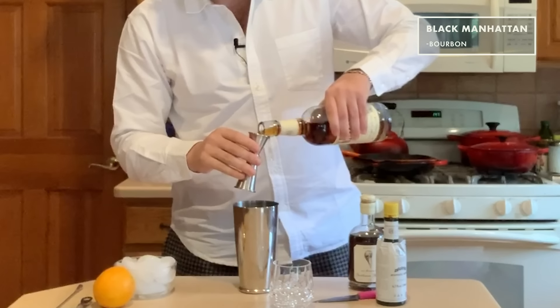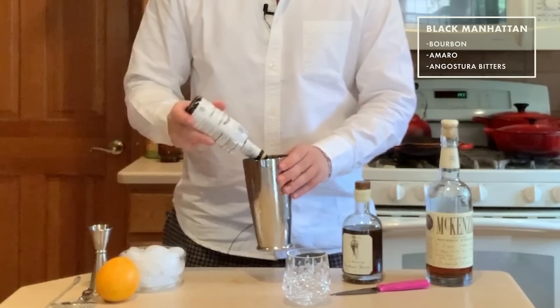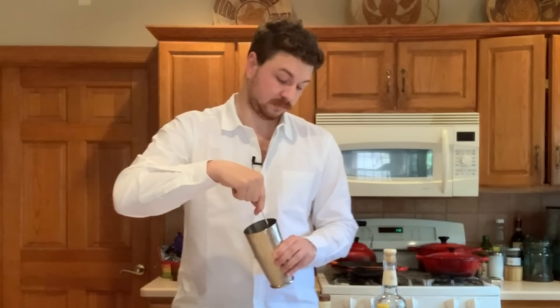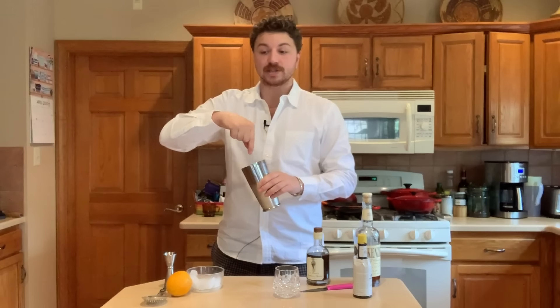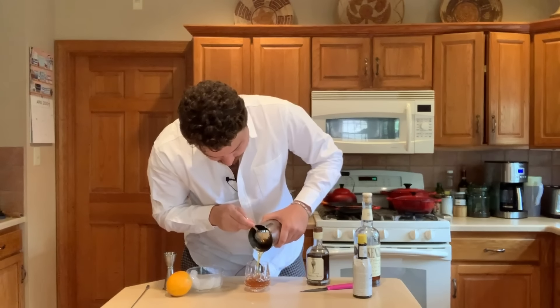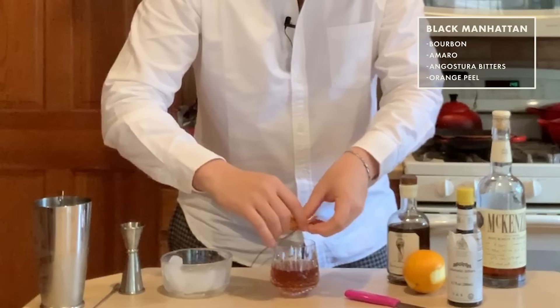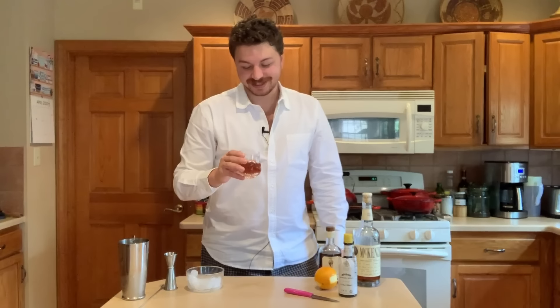Two ounces of whiskey, one ounce of Amaro, and then just two dashes of Angostura bitters, some ice, and stir this for 40 to 50 stirs. You'll know when you're finished stirring — the outside of the shaker tin will be super cold — but really the best way to know is just count your stirs. I'm straining this through a Hawthorne strainer so it keeps the ice inside. We don't have any cherries, so I'm just going to use a little bit of orange peel. Put your fingers on either end and lightly crimp it so the oil sprays out into the glass, then give the lip of the glass a nice little rub with it. And that is a Black Manhattan. Cheers. Oh, what is it — it's like 1:45 right now. This is dangerous, I might just keep drinking these.